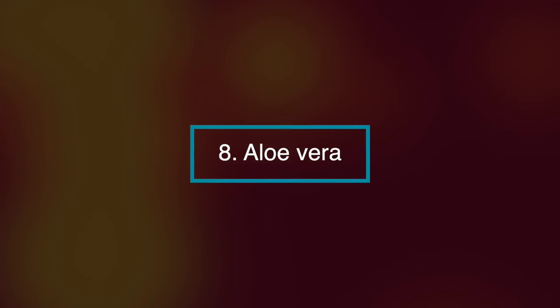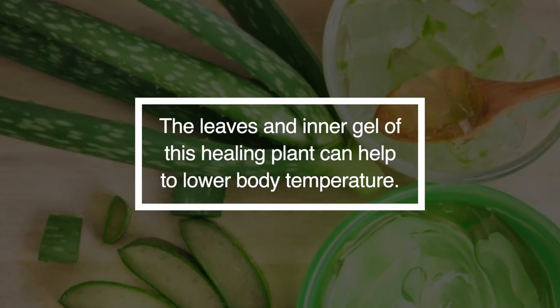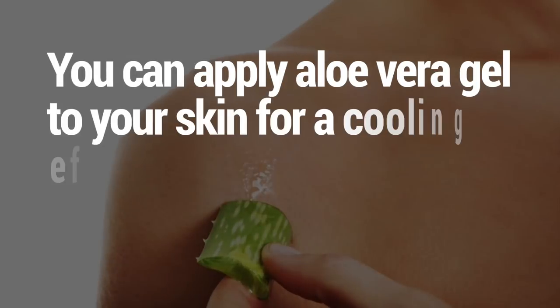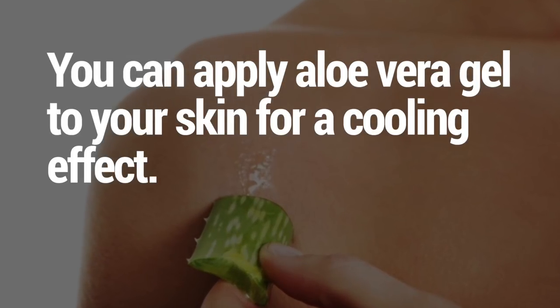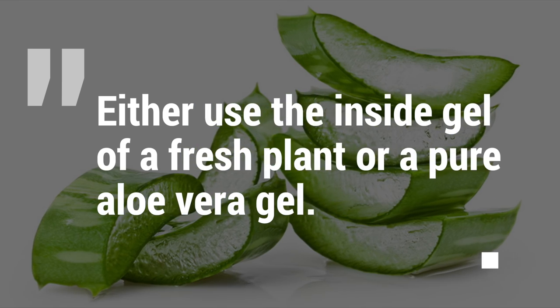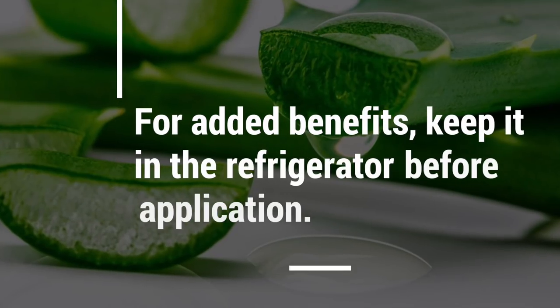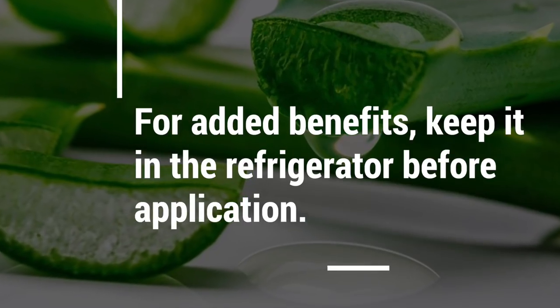Number eight, aloe vera. The leaves and inner gel of this healing plant can help lower your body temperature. You can apply aloe vera gel to your skin for a cooling effect. Either use the inside gel of a fresh plant or a pure aloe vera gel from a bottle. For added benefits, keep it in the refrigerator before application.